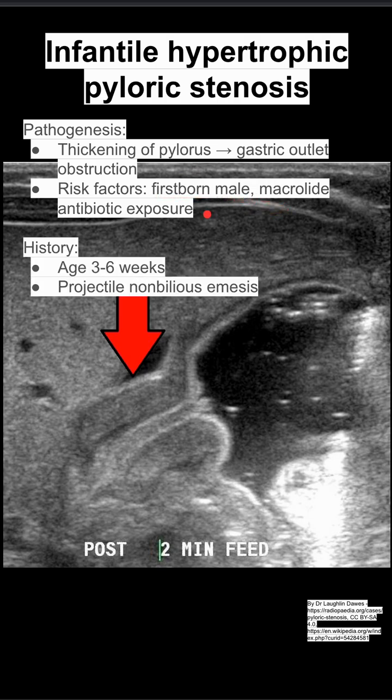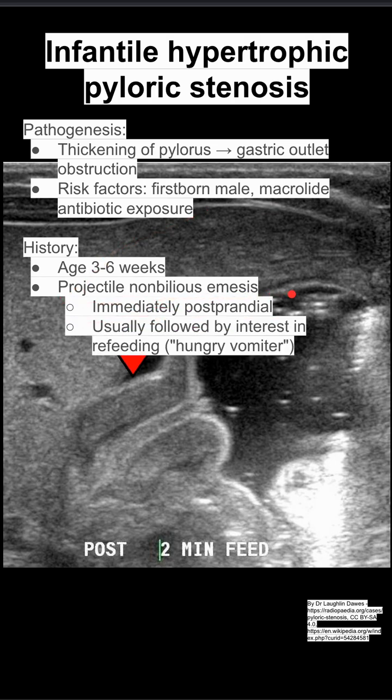The history is usually that the kid is about three to six weeks old. They'll present after having several episodes of projectile non-bilious vomiting, and they'll immediately be hungry afterwards. So they'll vomit right after eating, followed by interest in refeeding — it's often called the hungry vomiter symptom.